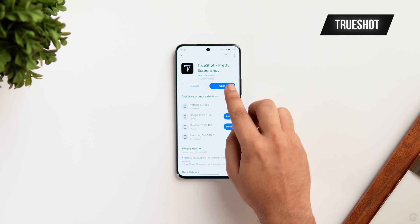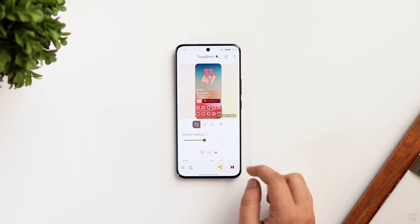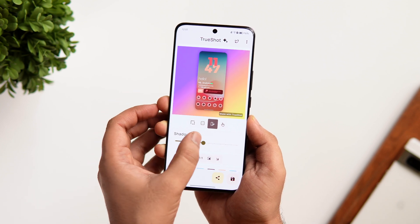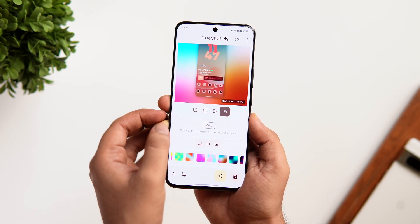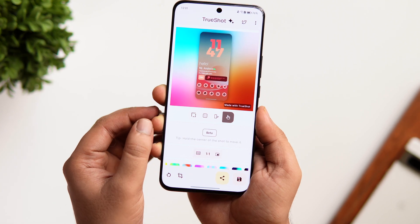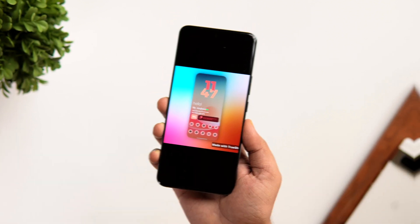The next app is called TrueShot — a super useful tool for anyone who captures and shares a lot of screenshots. It helps make your boring screenshots look more professional. Open the app, upload your screenshot, and you can adjust the corner radius, increase or decrease padding, add a drop shadow, and move the screenshot wherever you want. You can also customize and change the background with many different styles. Once done, share it or save it to your gallery. The app is free, but to remove the watermark you'll need the pro version — I have 25 promo codes available on my Telegram channel.